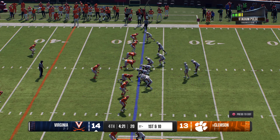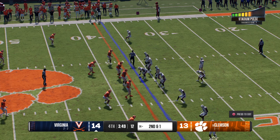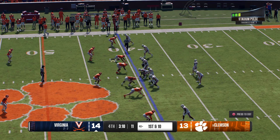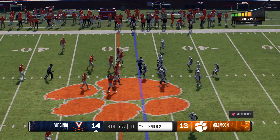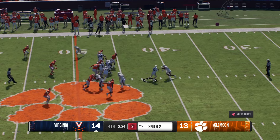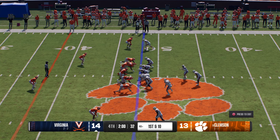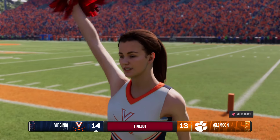Brown brings it back to about the 25 before they put a stop to the return. Clemson sends out the offense and gives it to the back — tackle is made at the 28 after a pickup of three. On second and seven they'll run play action, Haynes pulls it in for a short pickup. On third down, they try to power their way ahead but this defense is there to make the stop. Clemson punts for the fourth time tonight. Virginia's drive starts from the 27 — out of the gun, the inside give, working and poking and finding his way up to the 36 for a big pickup on first down.